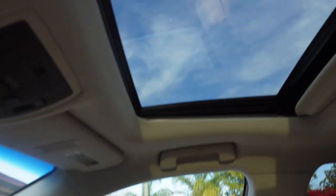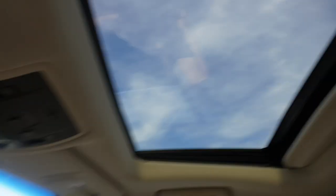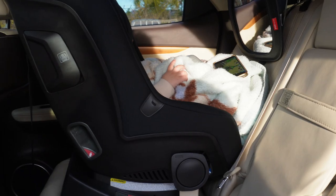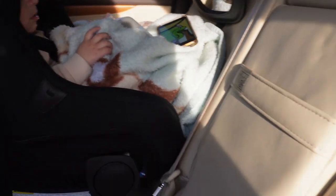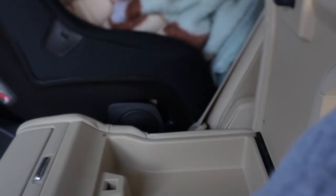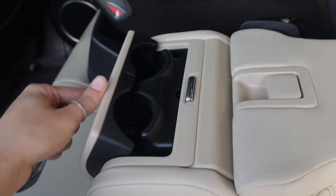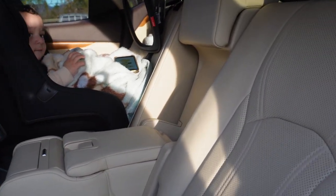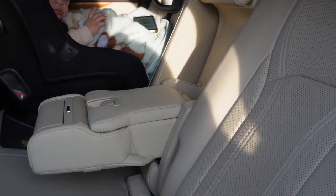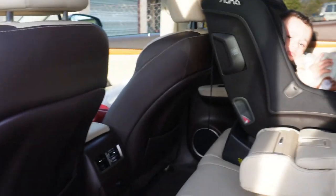I also forgot to tell you — it has a moonroof, which is one of my favorite features. Here's the back. Salem's here — hi Salem! It reclines really well. There's storage for stuff and a cup holder. It's really nice and really spacious back here. My dad is 6'4" and he fit in the back really comfortably, and my little brother too, who's 6'2".